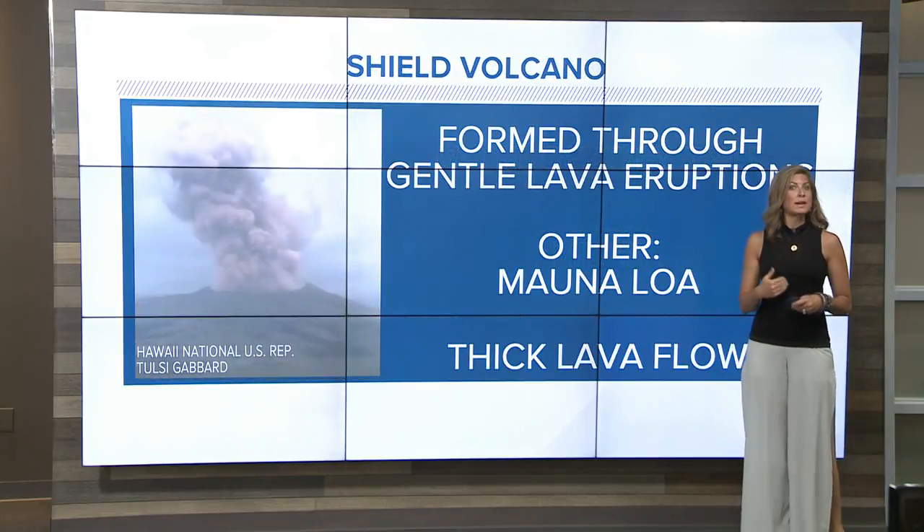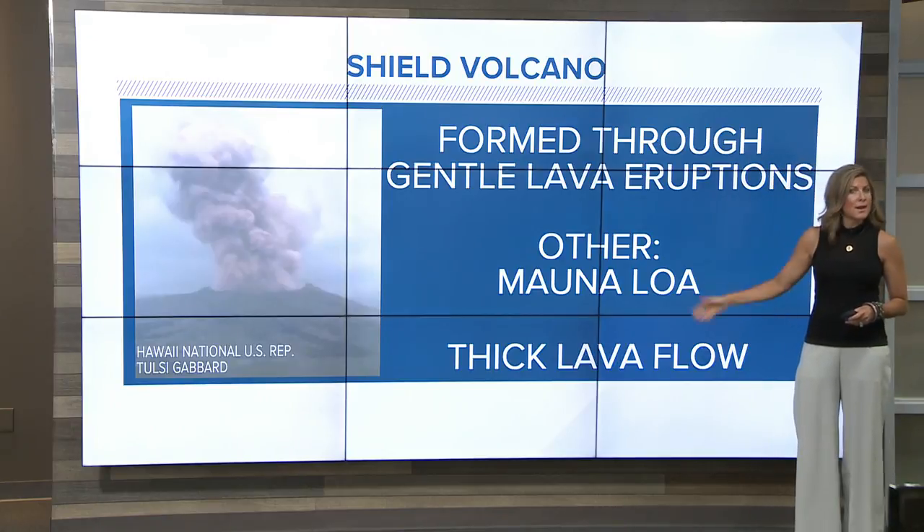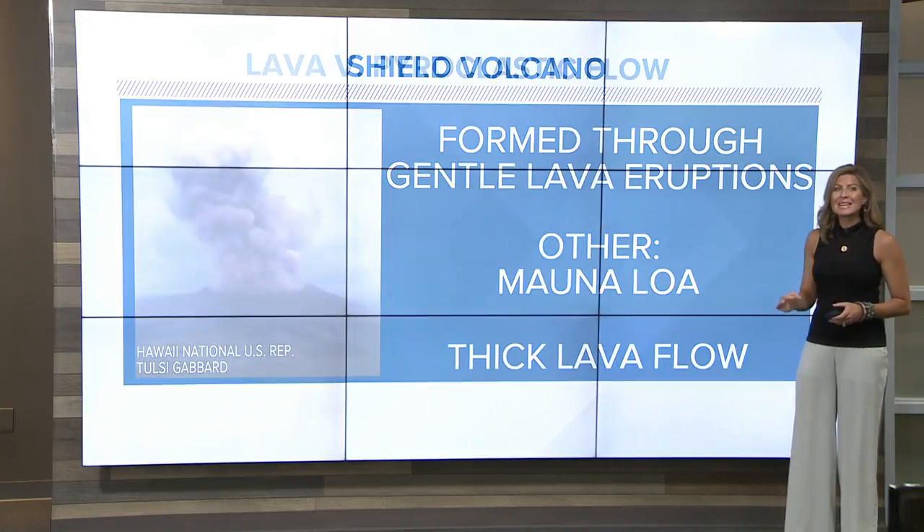Next, we'll look at the shield volcano, like Kilauea, formed through gentle lava eruptions. Another example is Mauna Loa, with a thick lava flow.